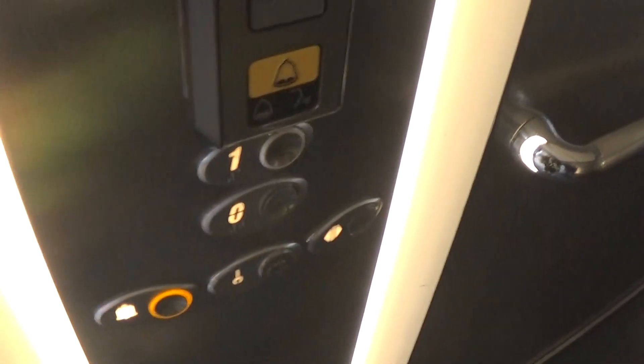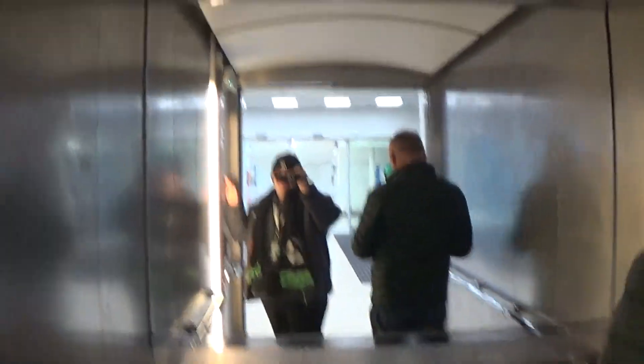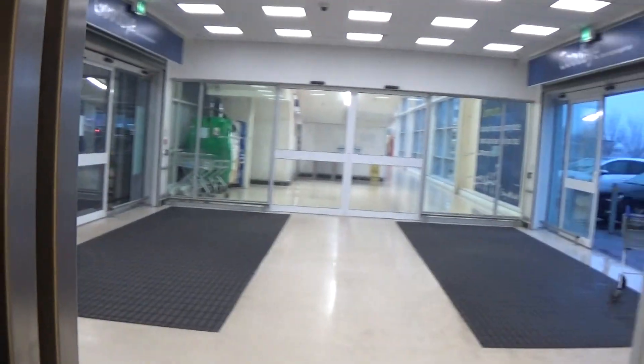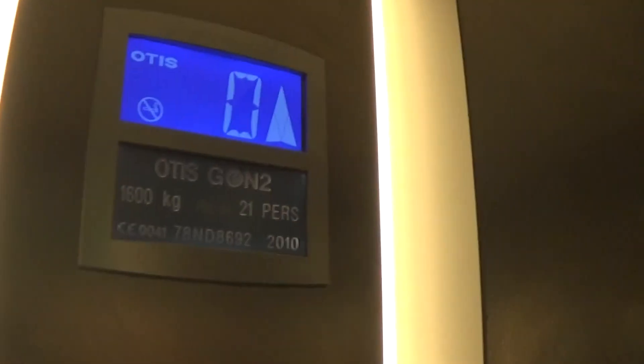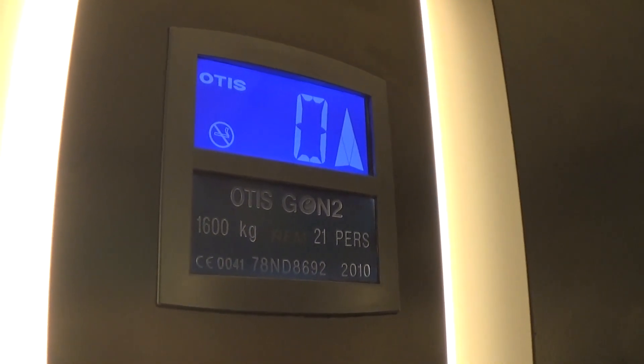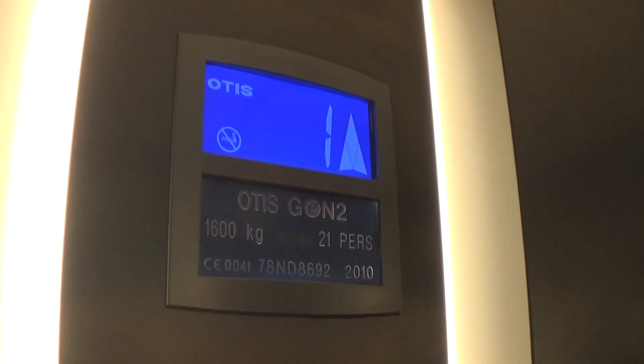Here we are. You can see the Otis logo again. Let's go up to one again. Mr. Security Camera. It's got an emergency light. It's the same capacity, just like the other one. Here we are at one again. It's got the voice fixtures.